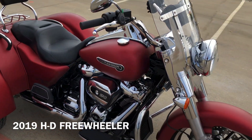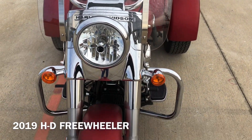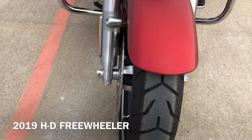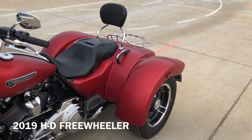We've got the quick-detach windshield with the leather storage pouch on it. Good tread on the front tire. Bike's got very low miles. Heel-toe shifter. Got the luggage rack on the trunk.